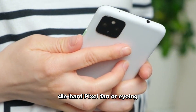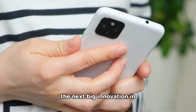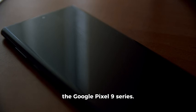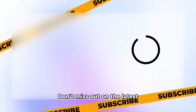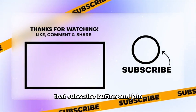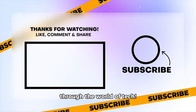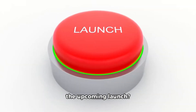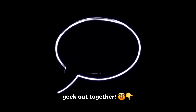Whether you're a die-hard Pixel fan or eyeing the next big innovation in smartphone tech, stay tuned for more exciting updates on the Google Pixel 9 series. Don't miss out on the latest leaks, rumors, and insights — hit that subscribe button and join us on this thrilling journey through the world of tech. What are your thoughts on the Pixel 9 series? Are you excited for the upcoming launch? Share your thoughts in the comments below, and let's geek out together!